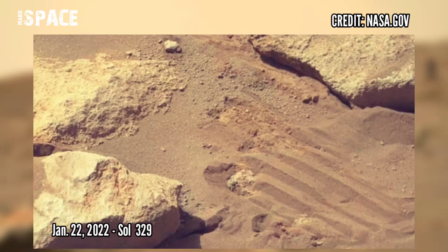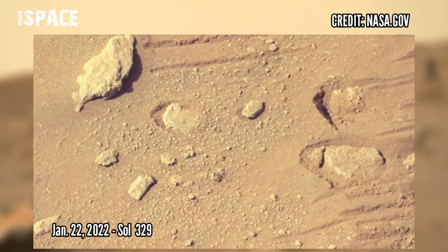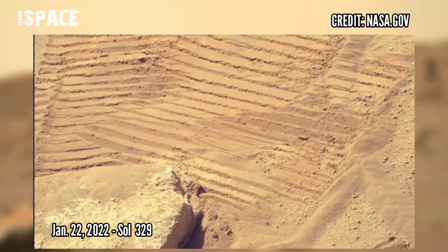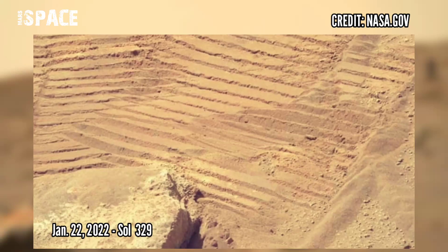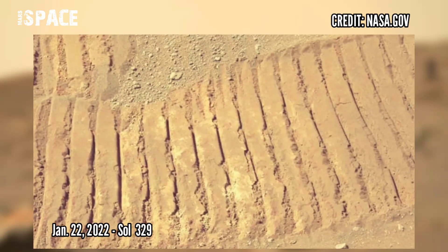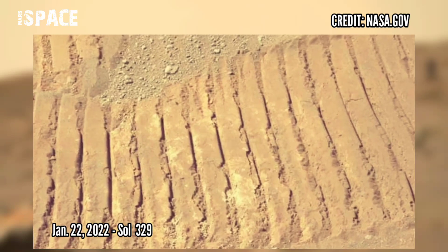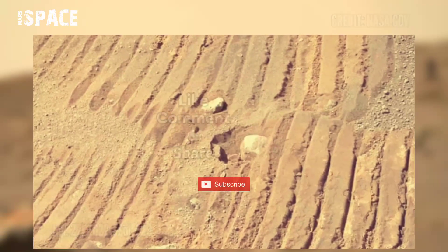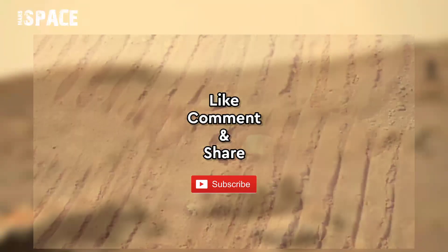The Perseverance rover captured these on Sol 329. Marscam Z immortalizes the footprints of Perseverance. NASA's Mars Perseverance rover acquired these images using its right Marscam Z. If you liked this, hit thumbs up and don't forget to share with your friends. Stay connected with us — thanks for watching.